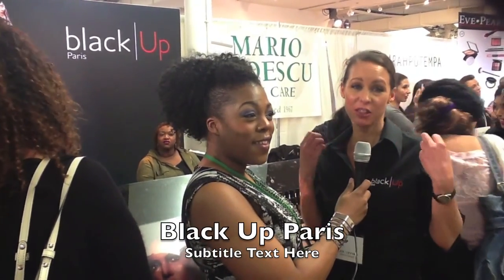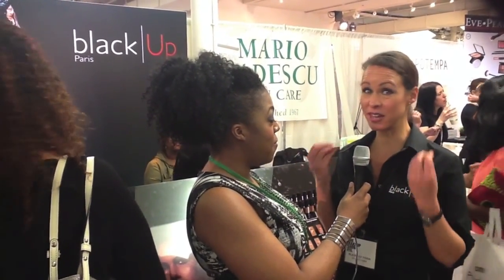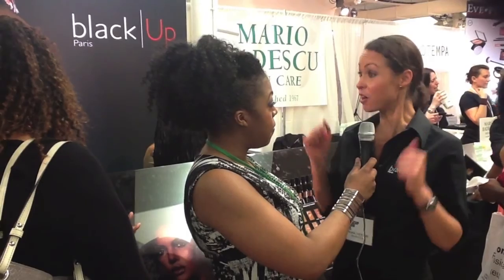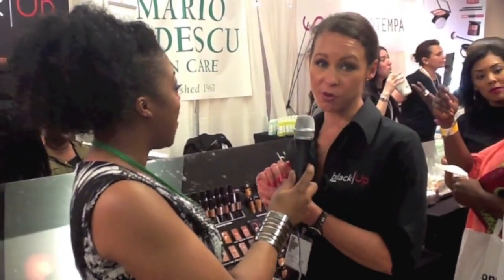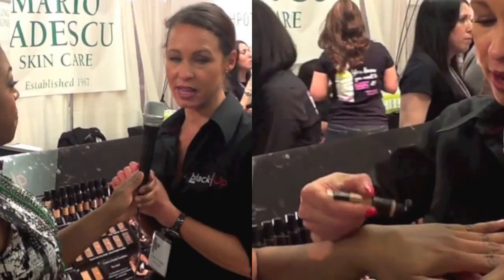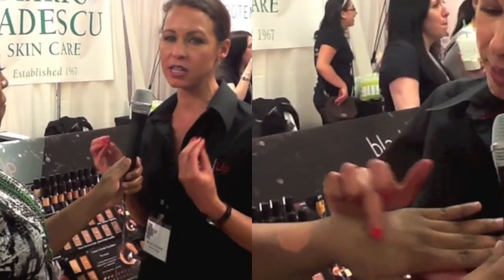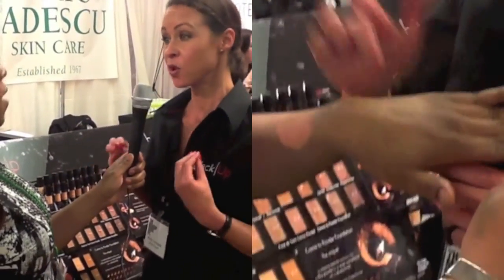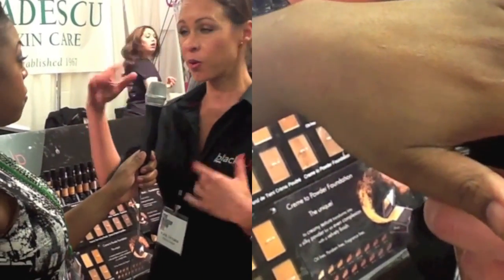At Blackup Cosmetics we really work on the complexion to make it beautiful — to make it wow, with a healthy glow. We're from Paris, and this is our first time here at the Makeup Show. We're very excited. I would introduce you to the CC Cream — it's just amazing. We created it thinking about all the specific needs on brown and black skins: mattifying, pore minimizing, hydration, and rebalancing your skin.